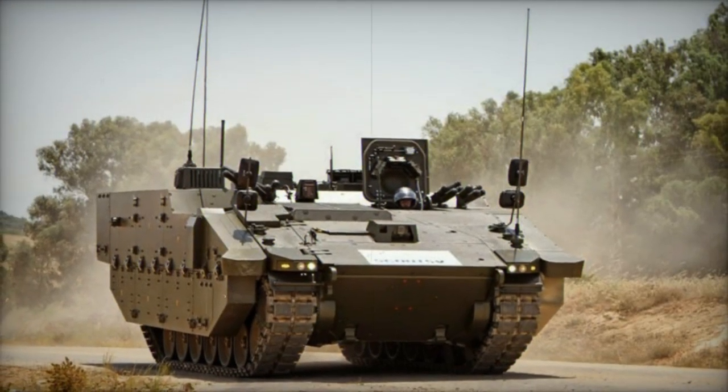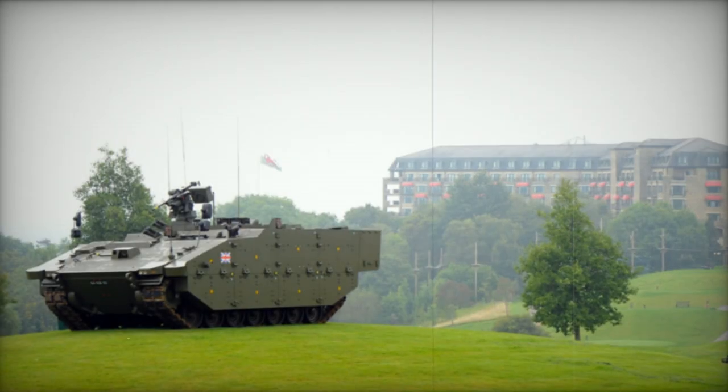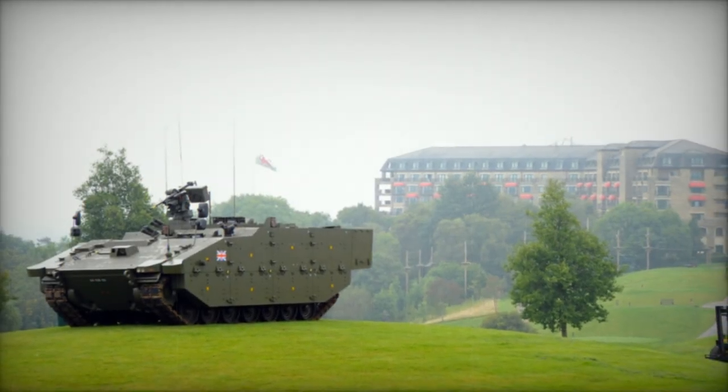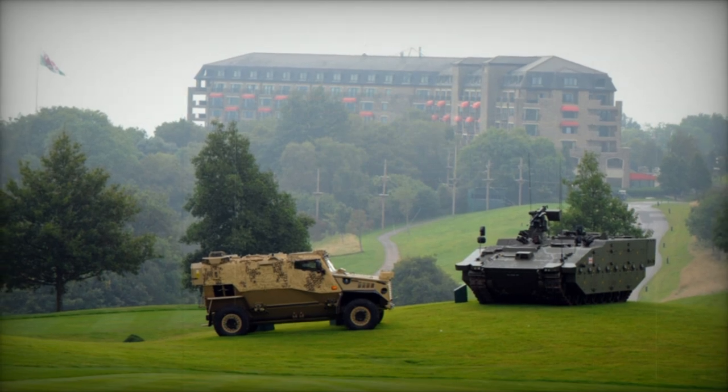The primary vehicle in this fresh British armoured vehicle family is the Ajax Reconnaissance Vehicle, set to replace the FV-107 Scimitar. Meanwhile, the Ares serves as an APC variant derived from the ASCOD II IFV, slated to supplant the FV-103 Spartan within the British Army's ranks.